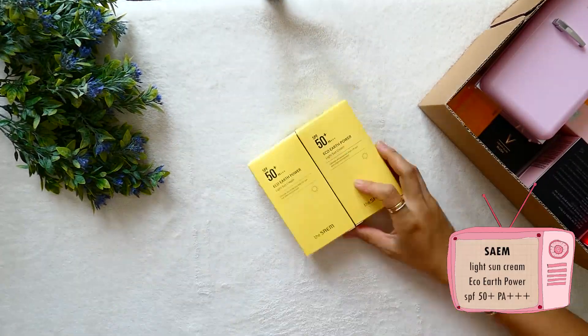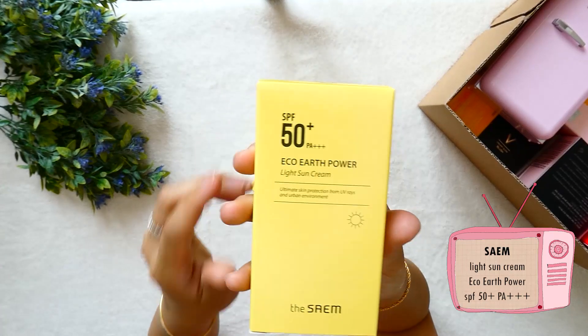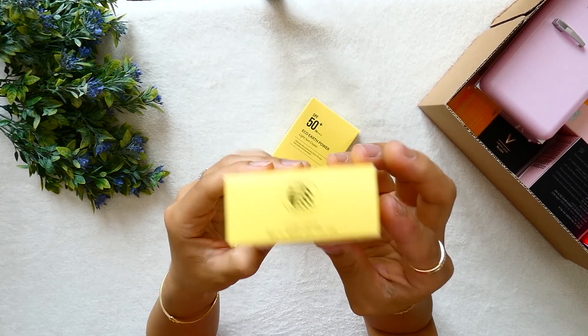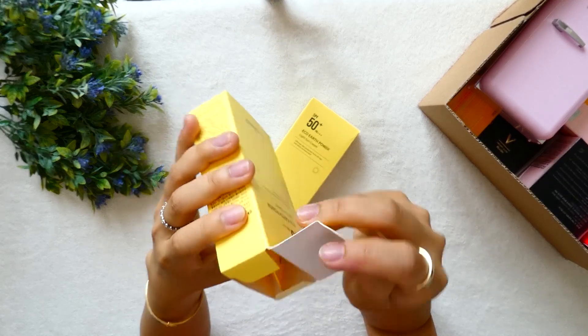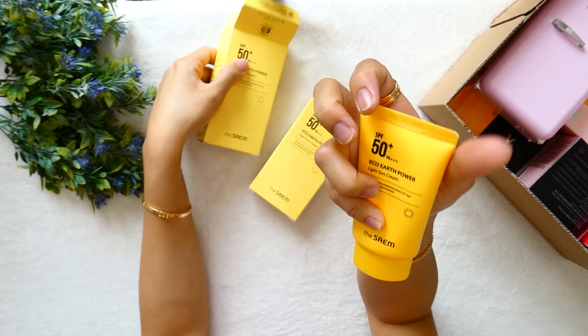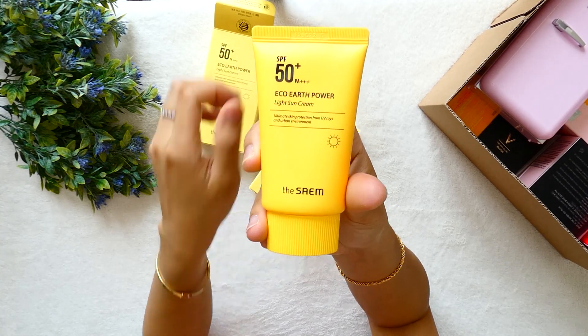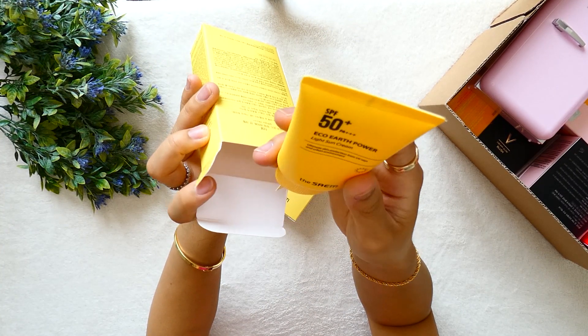Moving to the next product from Saem — a pack of two sunscreens. It was a buy-one-get-one-free offer. It is an SPF 50 light sunscreen. I won't open it because I still have sunscreen left at home.